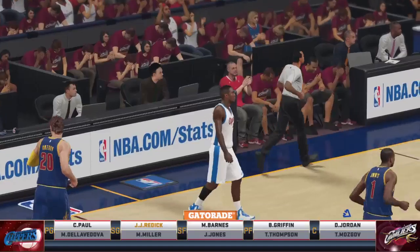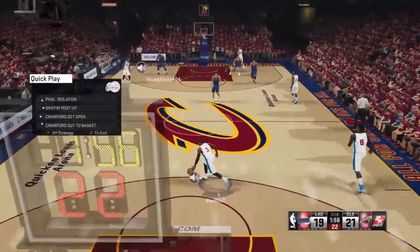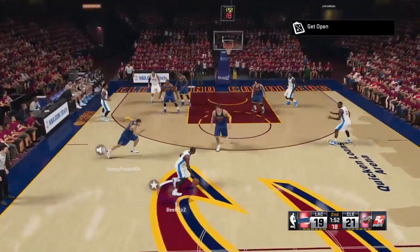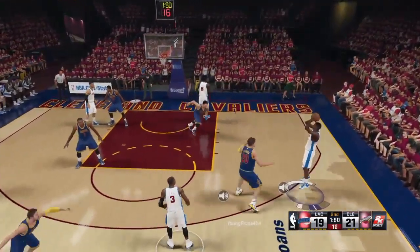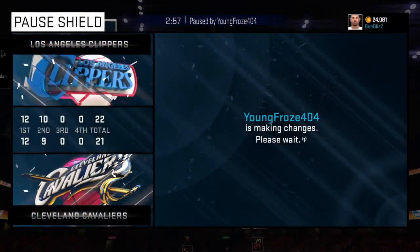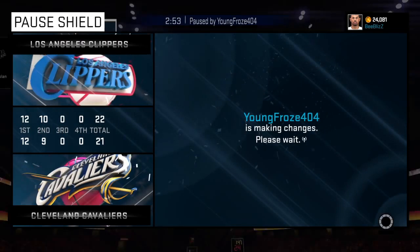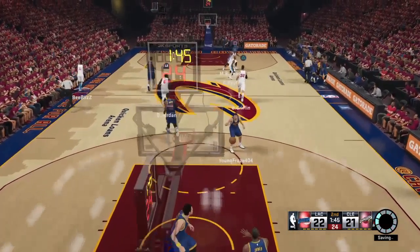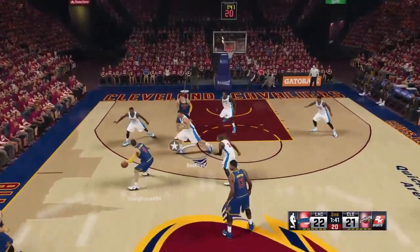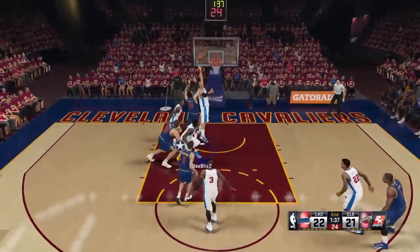Looking at who's out there now for the Cavaliers — Thompson checked in for LeBron, Jones in for Shumpert, Miller checked in for Smith, and Matthew Dellavedova in for Kyrie Irving. Los Angeles making a change as well — Barnes checked in. There's six points on consecutive threes; they're finding holes in this defense. It should be easy to correct though if you start making the right rotations defensively.